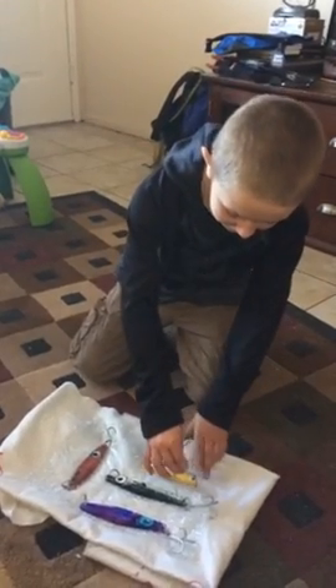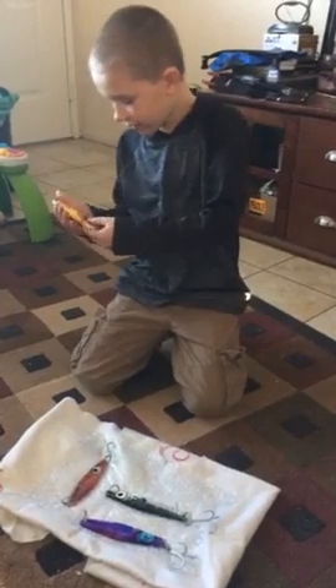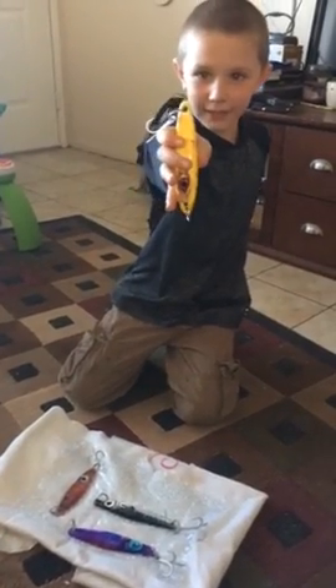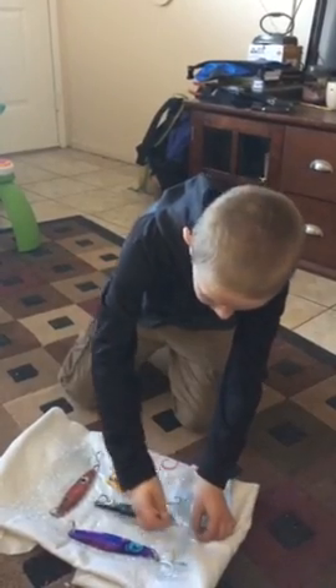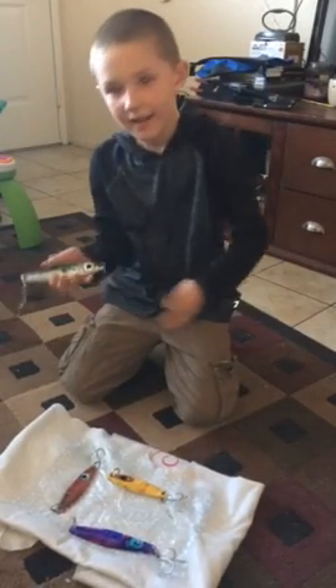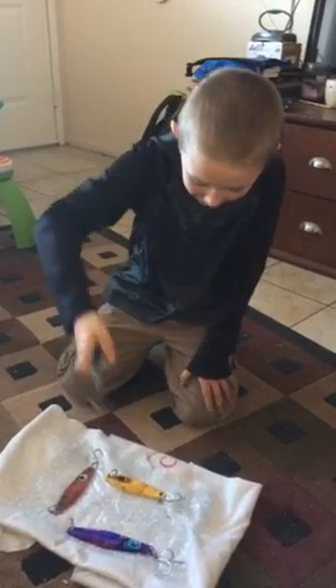Hey guys, I just got some Pacific lures out of the mail. This one's my scrambled egg one, and that was really cool. This one is my mackerel one — a Pacific mackerel right there.